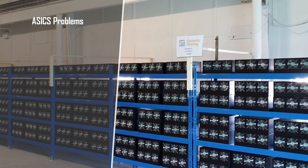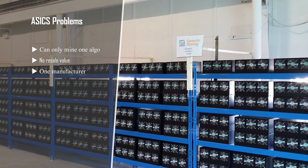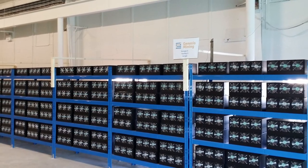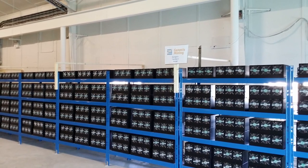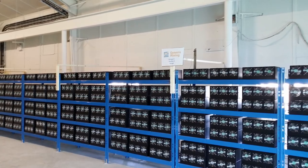However, ASICs present unique challenges for miners. ASICs will only mine one algorithm, meaning if the particular algorithm changes, the hardware becomes useless. Additionally, ASICs have no resale value, meaning when upgrading hardware in most cases, the miner will not be able to recoup any cost. Finally, ASICs are primarily manufactured by one supplier. This presents a unique problem for both miners and the coins: availability comes after the supplier has filled their own farms, and for coins it presents a possible vulnerability in the form of the aforementioned 51% attack.